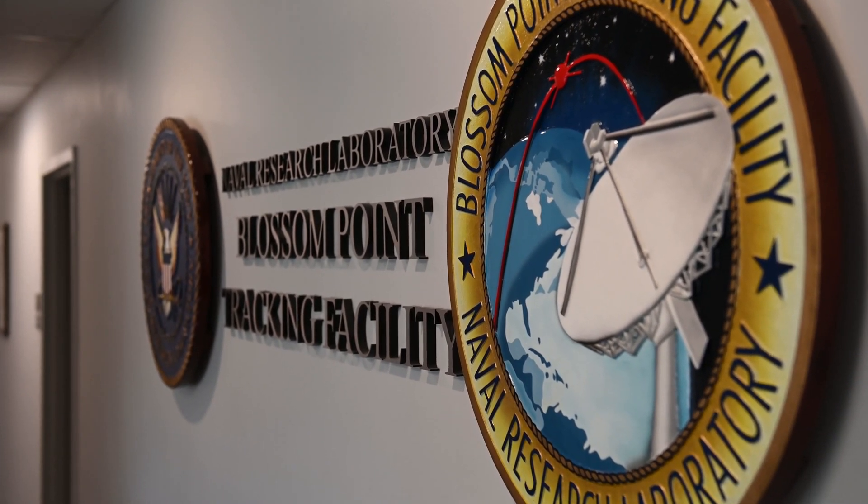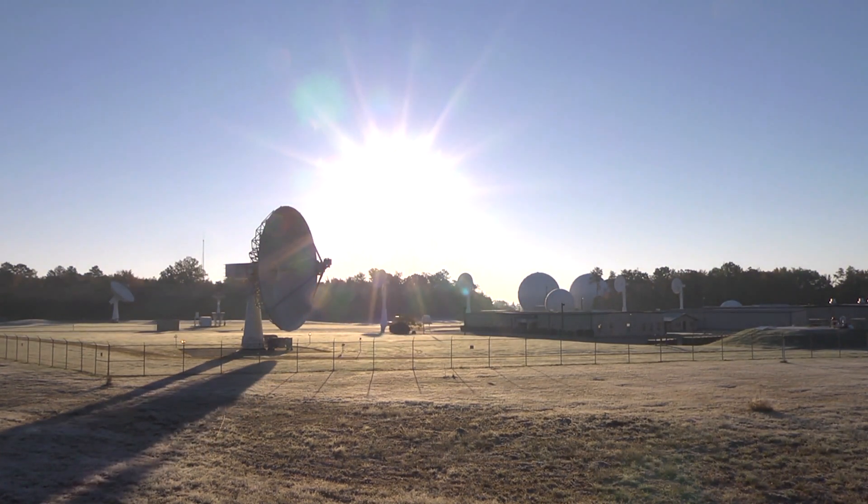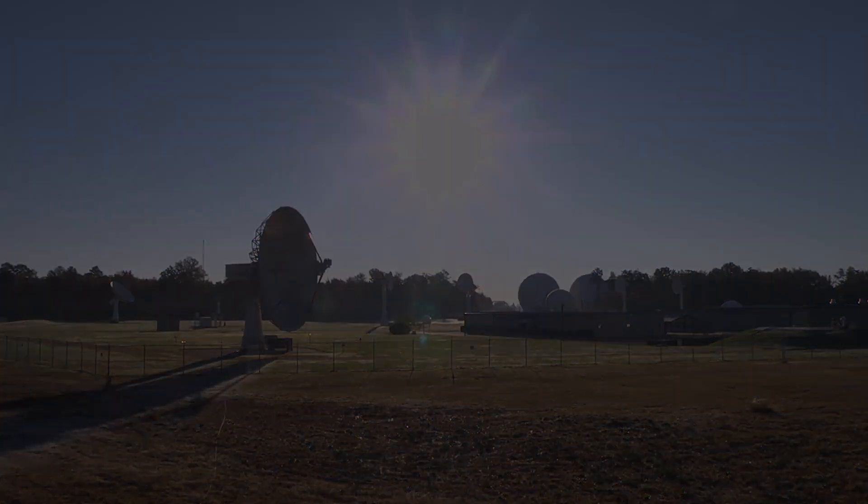In order to do that, you have to have a place on the ground to either receive a signal or send a command. So Blossom Point was built in 1956 to do that for the Vanguard program.